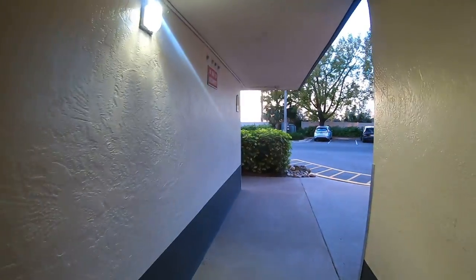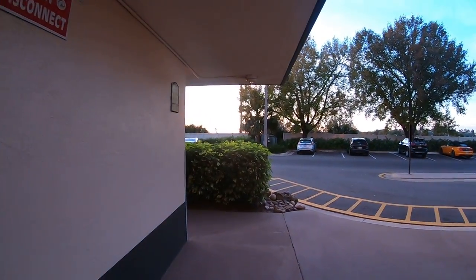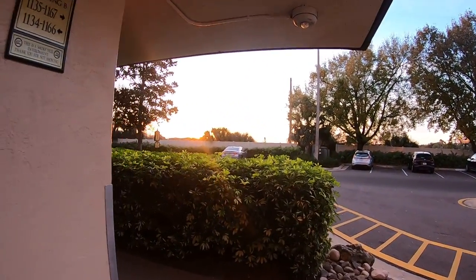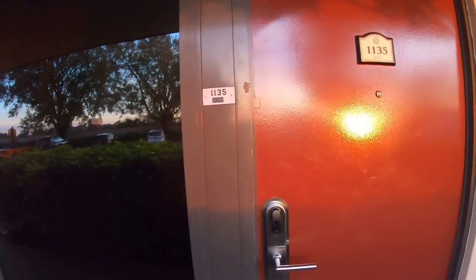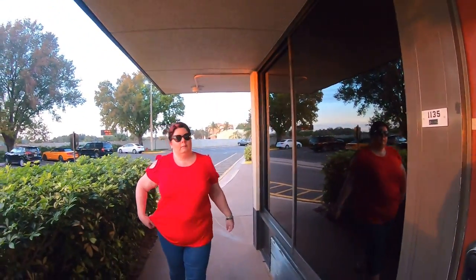But we don't need a lift because our room is just here — 11:35pm. There we go. Quick tour of the hotel.